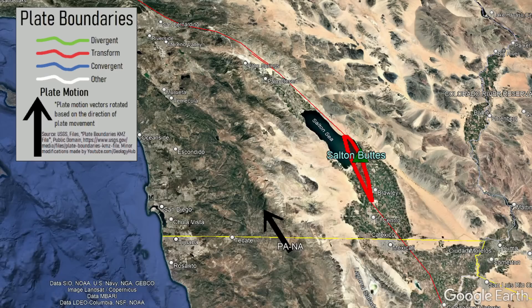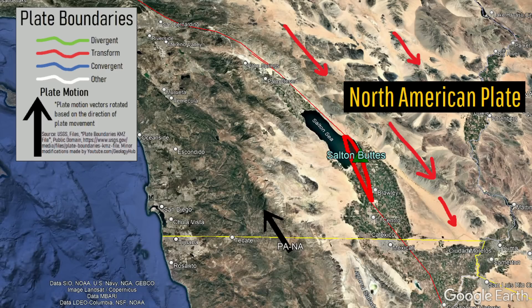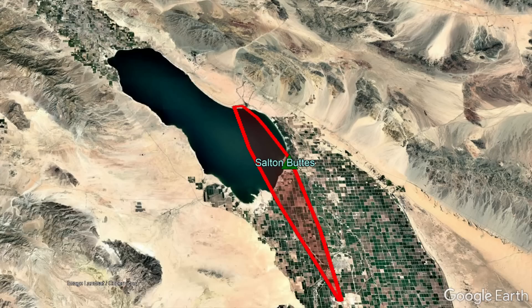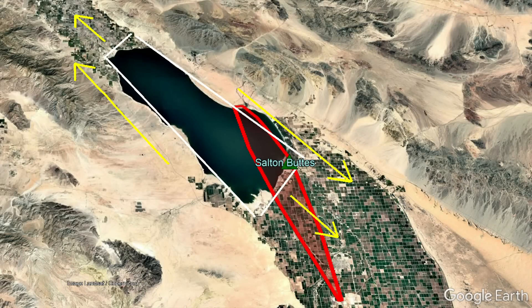This zone marks a major tectonic plate boundary between the North American Plate to the east and the Pacific Plate to the west, connecting the southernmost extent of the San Andreas Fault to the Imperial Fault. This entire zone serves as a pull-apart basin related to the motion of these two tectonic plates, allowing for occasional batches of magma to rise into the crust, interact and mix with ancient solidified granitic intrusions, and then erupt as rhyolite lava.